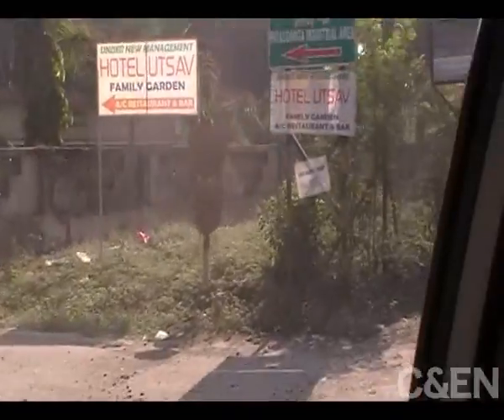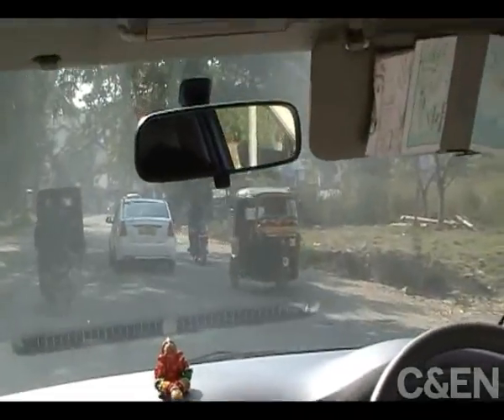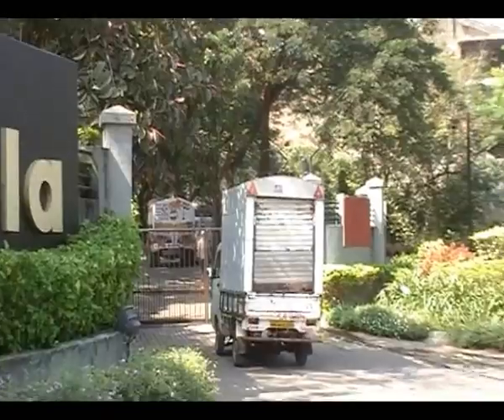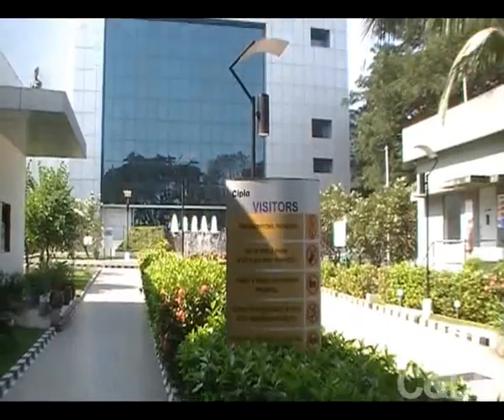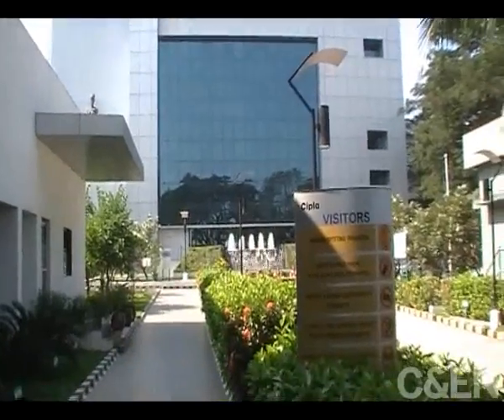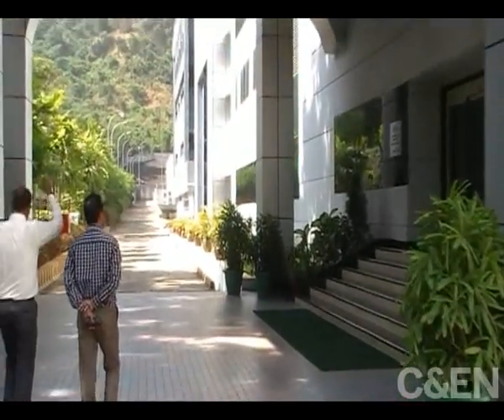Dusty roads like this one are typical in India, but this road goes somewhere unexpected. It leads to a manufacturing center for CIPLA, one of India's largest generic drug makers. India supplies over 30% of the generic drugs in the world, and CIPLA itself produces one-third of the AIDS medications used in Africa.